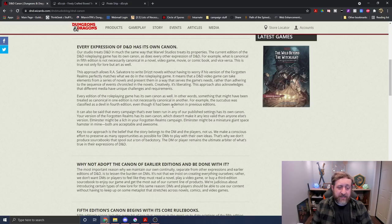The article says: 'Our studio treats D&D the same way Marvel Studios treats its properties. The current edition of the D&D role-playing game has its own canon, as does every other expression of D&D. What is canonical in 5th edition is not necessarily canonical in a novel, video game, movie, or comic book, and vice versa. This approach allows R.A. Salvatore to write Drizzt novels without worrying if his version of the Forgotten Realms perfectly matches what we do in the role-playing game. A D&D video game can take elements from novels and present them in a way that serves the game's needs rather than adhering to the sequence of events in the novels.'